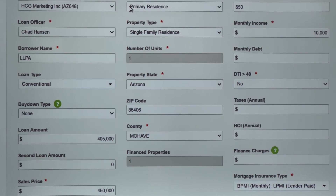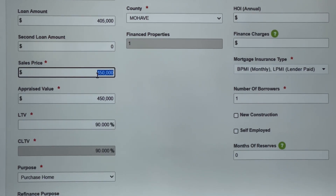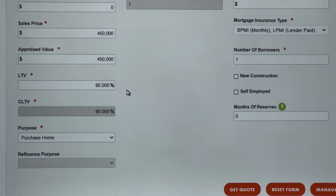All right, let me show you exactly what I'm talking about. I've gone into one of our wholesale partners' websites — this is a pricing engine, United Wholesale Mortgage. I'm going to show you live pricing. The scenario I've put together is the same for both credit scores: 90% loan-to-value with a $405,000 loan amount, so a $450,000 purchase price with 10% down on a conventional loan.